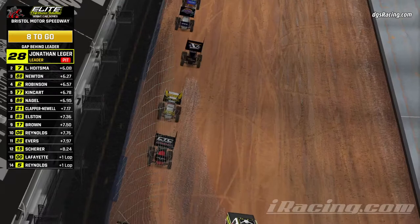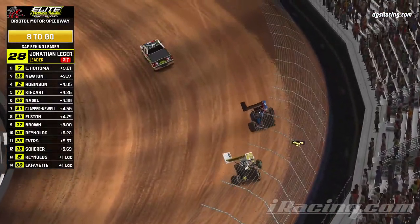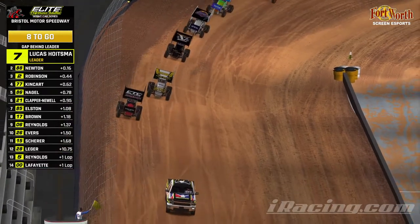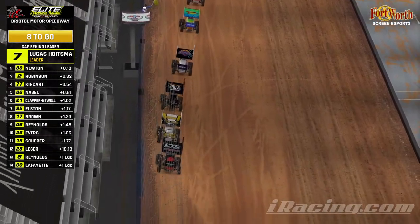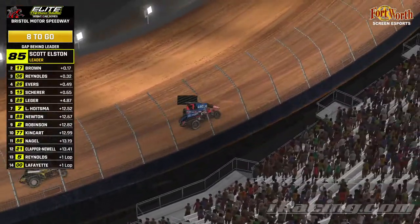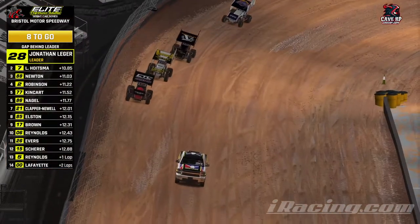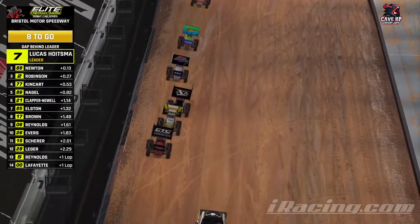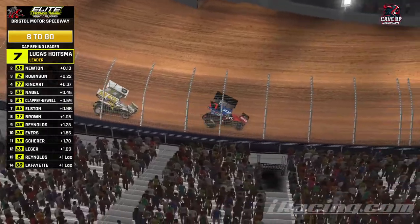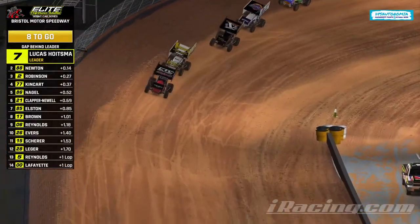Quinn Newton in the second spot in the 88, getting a word with our top two at the moment. Lucas Hoytsman and Quinn Newton — thanks for jumping in for a chat. Hoytsman going to have control of the field, we have eight laps to go in our main event. The RaceEPI.com Sprint Car Series — if you don't know about RaceEPI.com head on over there. They have iRacing setups, sweet swag, all kinds of good stuff, coaching to help you learn how to drive said setups. It's a good community. Check it out at RaceEPI.com as we get back underway.